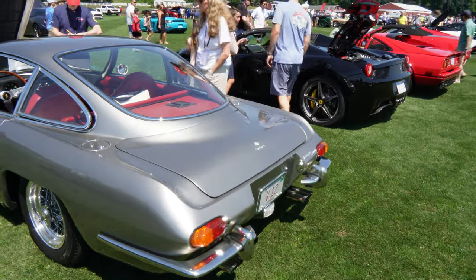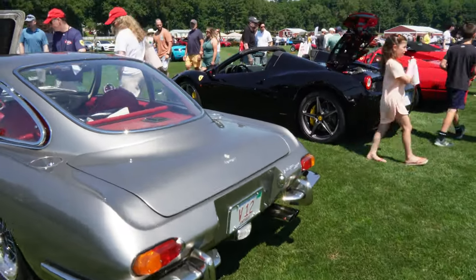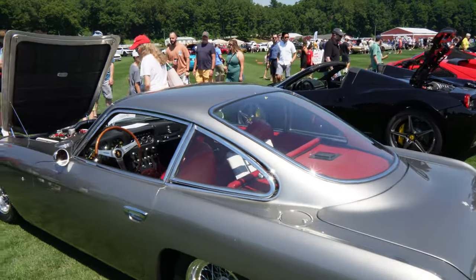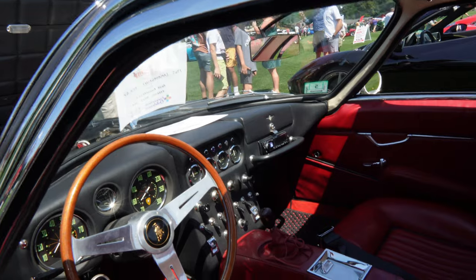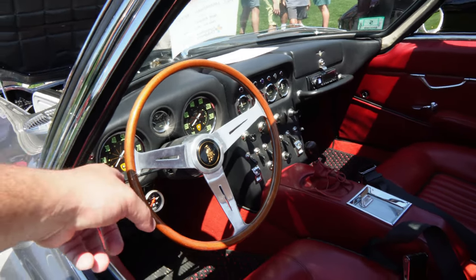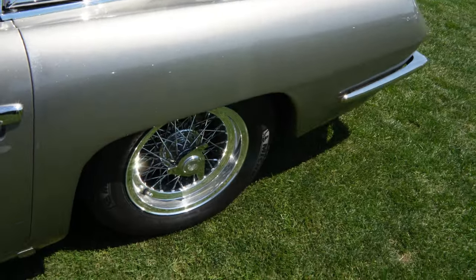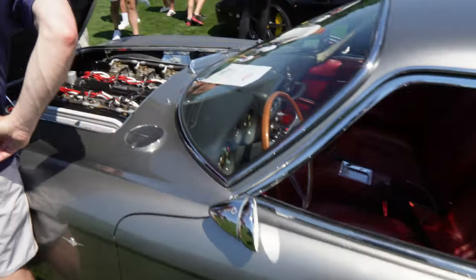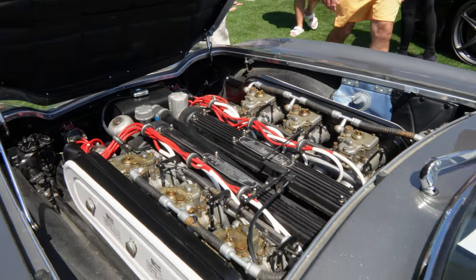Check out this old school Ferrari — first off, the quad tip exhaust. V12, man. This is back in the day — James Bond status. Look at the switches. That's sick — thin steering wheel compared to what we have now. Look at the red leather, and you got the nice wheels too, it complements it. Check out this engine.